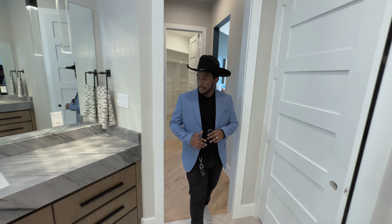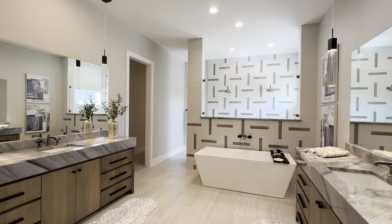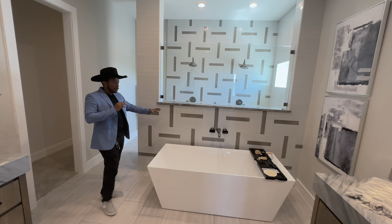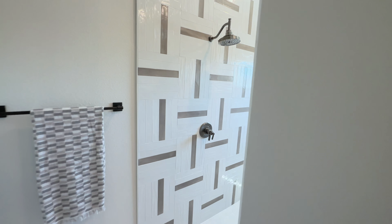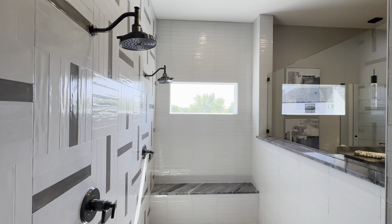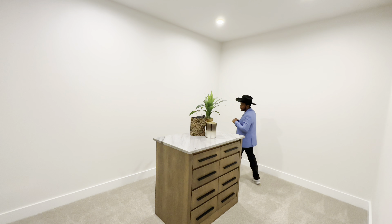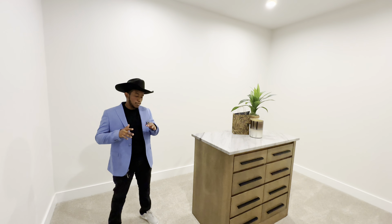Walking into the primary bathroom, you'll see a beautiful countertop with a large mirror and beautiful fixture. You have double sinks, and right over here is the bathtub — it's very large. Behind it you also have two shower heads with a large walk-in shower that brings in natural light through the window, plus a bench to sit on. The walk-in closet doesn't have shelves yet, just a cabinet, but you can add shelves when you move in.